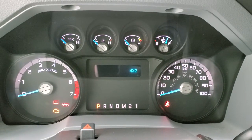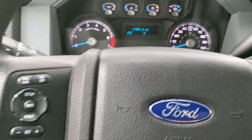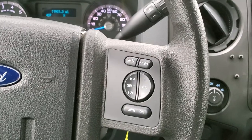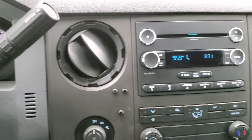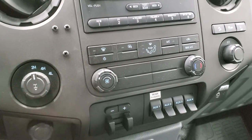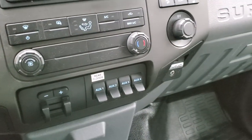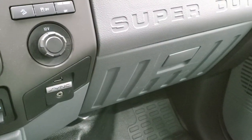The instrument cluster is very nice and clean and you get a compass and outside temperature display. You get information center controls on the left and cruise controls, and on the right you get Bluetooth and audio controls. Six-speed automatic transmission with the optional tap shift and CD player. There are your climate controls, heated mirror button, turn-dial four-wheel drive, factory brake controller, and four auxiliary upfit switches. This one is fitted with flood lights.